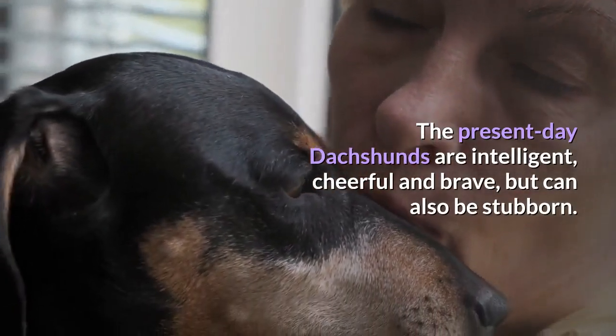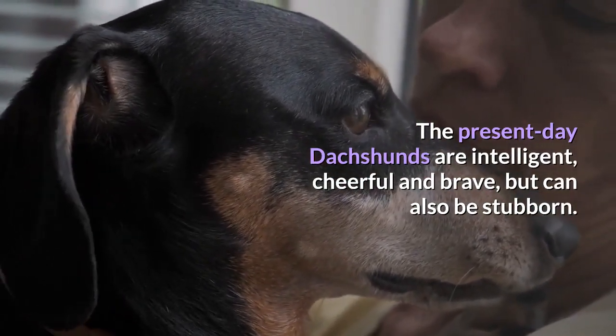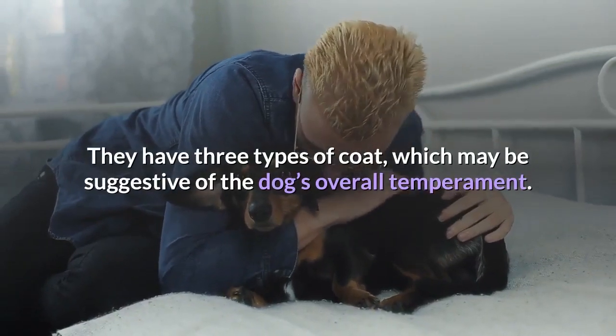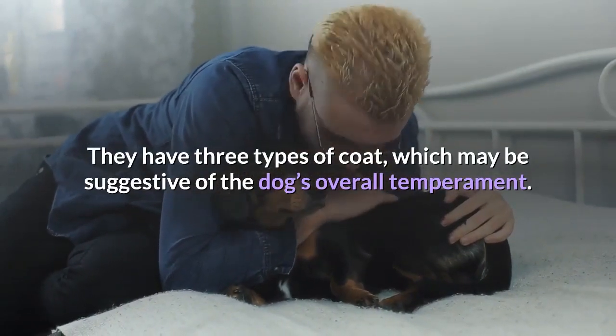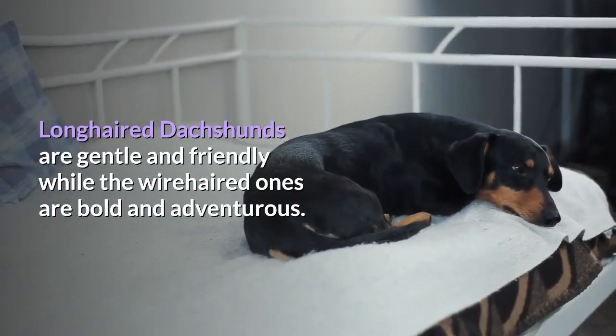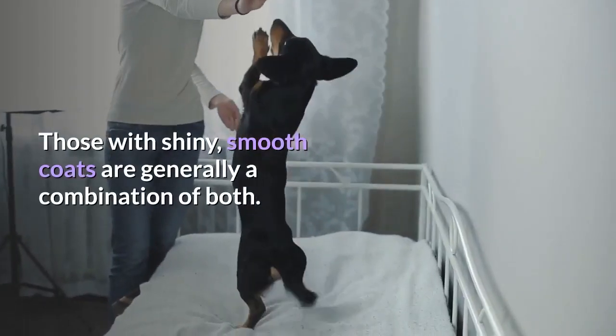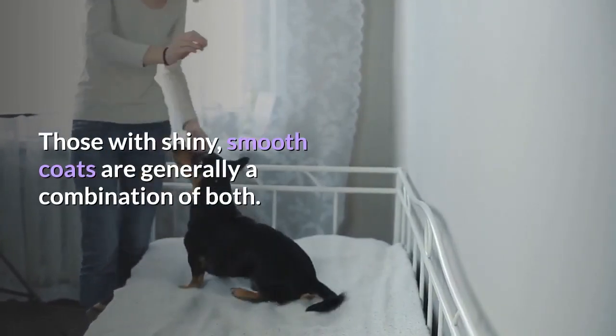The present-day Dachshunds are intelligent, cheerful, and brave, but can also be stubborn. They have three types of coat, which may be suggestive of the dog's overall temperament. Long-haired Dachshunds are gentle and friendly, while the wire-haired ones are bold and adventurous. Those with shiny, smooth coats are generally a combination of both.